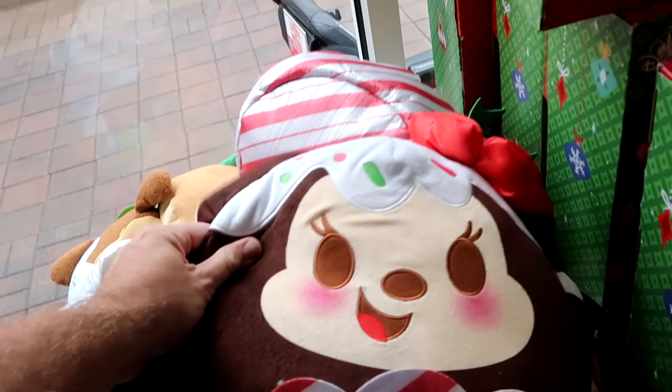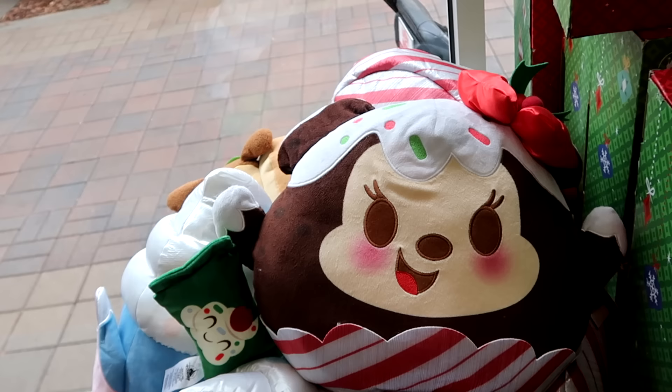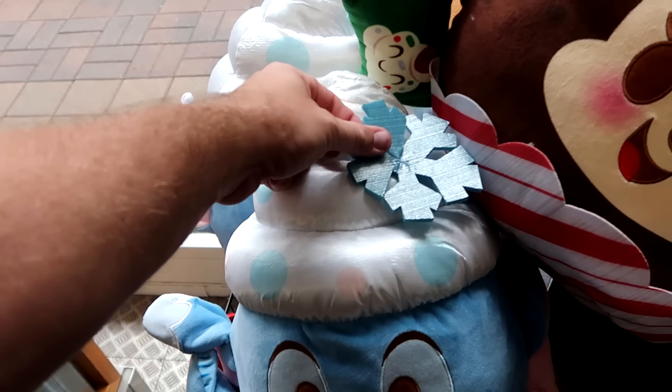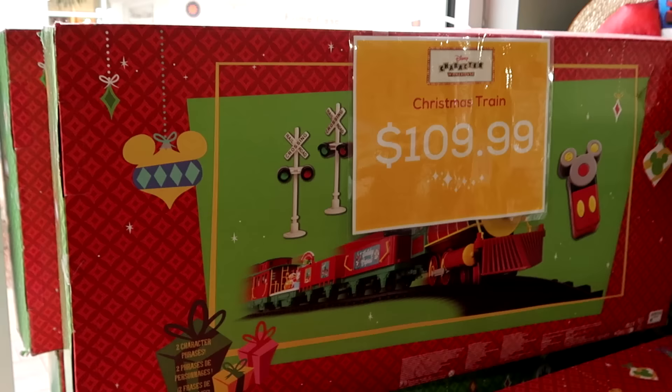They've also moved all the Disney Munchlings up here by the registers. They have last year's Christmas Munchling of Minnie Mouse — with embroidered sprinkles and holly berries on top, like a little Minnie cupcake — at $14.99. And they have the Stitch one, literally a vanilla cupcake with a swirl pattern and snowflake on top, also $14.99.